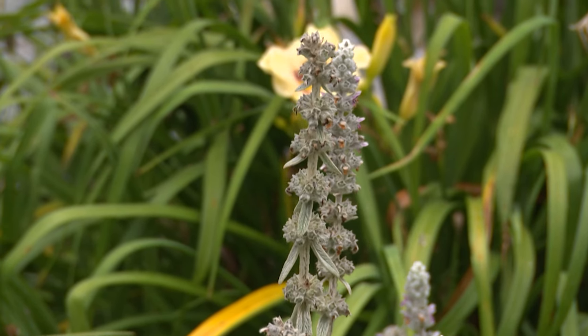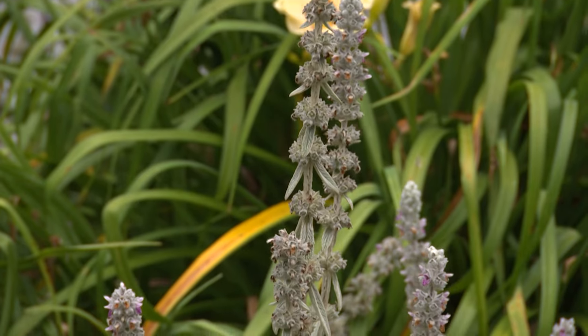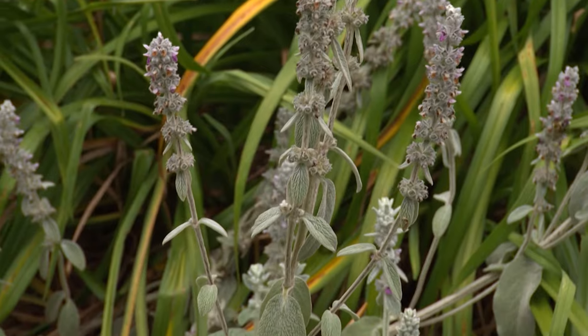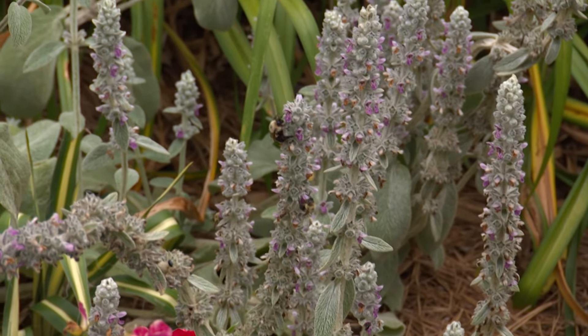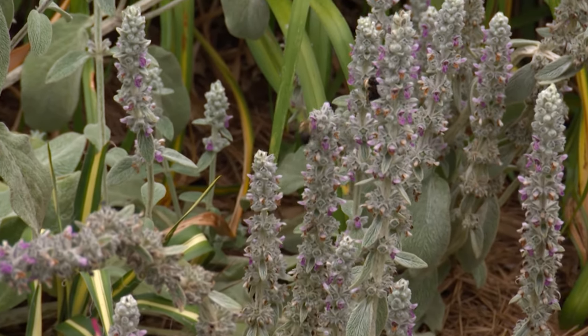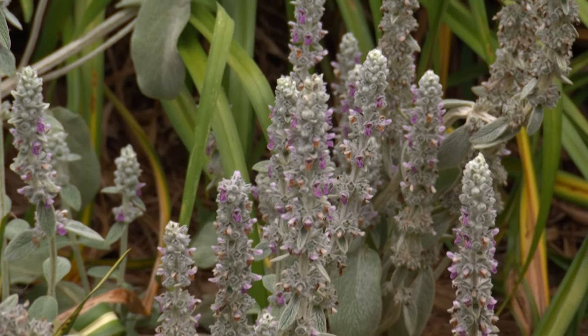I've noticed that you also have some lamb's ear, and it has a particular purpose for you. Well, the lamb's ear, of course, is drought tolerant — it can take the heat. It's a nice ground cover. A lot of people will remove the stalks to encourage the leaf growth, but I've noticed how much the bees love the flowers on the stalk, so I intentionally leave them.